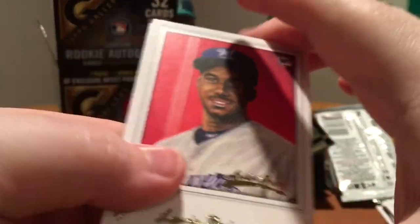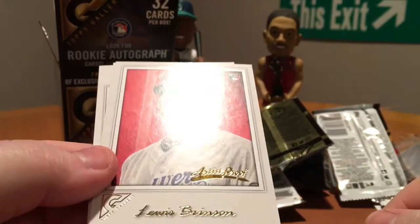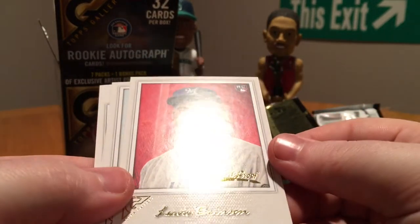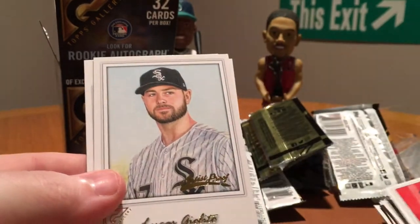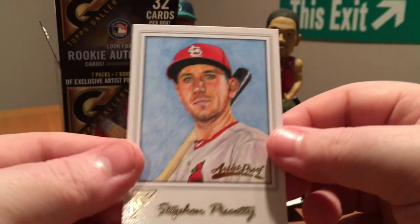Extra pack here. I guess the only difference in these is that it says 'artist proof' down here. Luis Brinson, Lucas Giolito, Orlando Arcia, and Steven Piscotty.